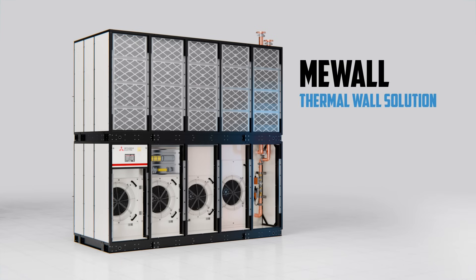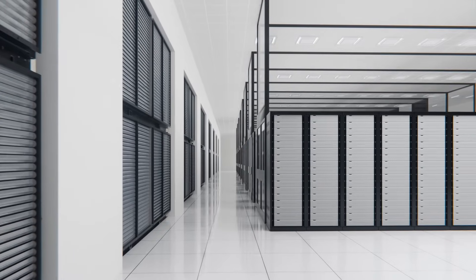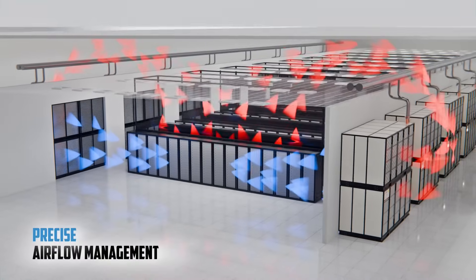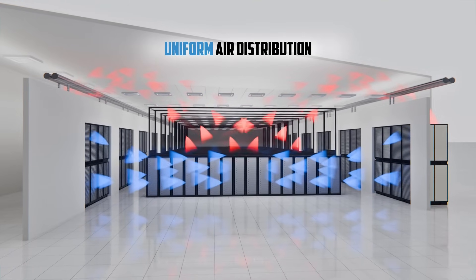Mitsubishi Electric's MiWall redefines high-density cooling capacity to meet the increasing demands on hyperscale and co-location data centers. Achieve greater cooling efficiency and precise airflow management across the entire data hall.